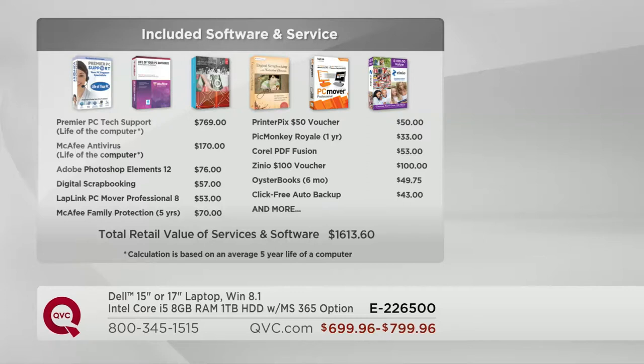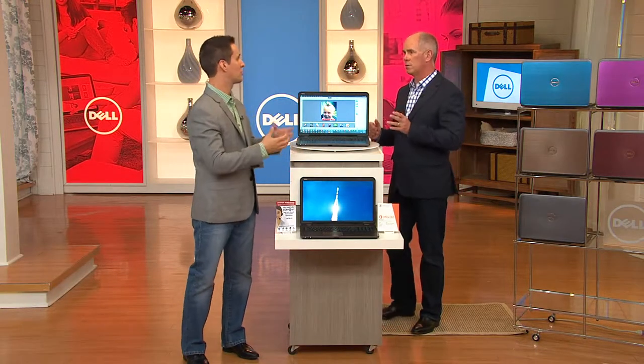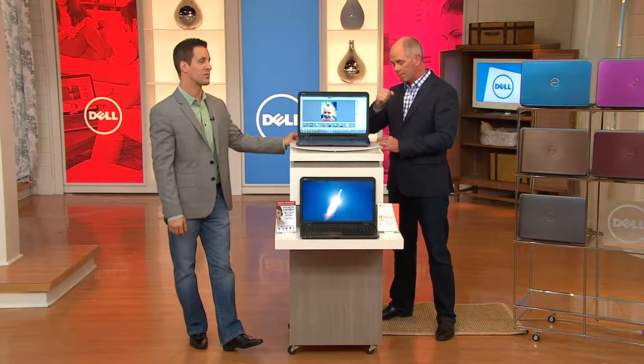These are important titles — lifetime tech support, antivirus for the life of the computer. Go to any big chain store or Dell.com — you're not going to get that. Adobe Photoshop Elements 12 is the most popular digital photography manipulation software worldwide. McAfee Family Protection — you have that for five years. If you have a son or daughter getting into social media or surfing the web, it allows you to monitor what they're looking at and keep your family protected. And that's a five-year subscription.